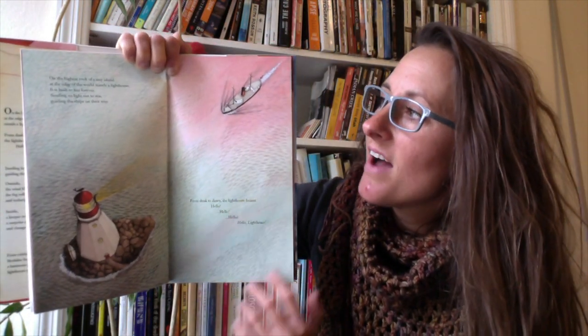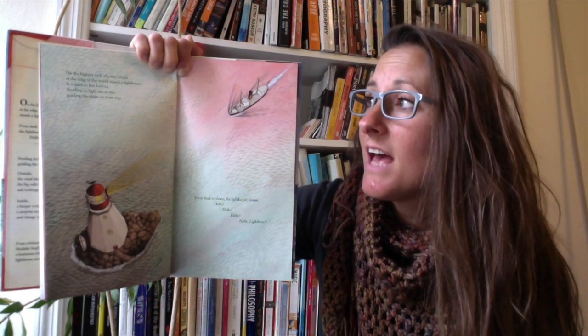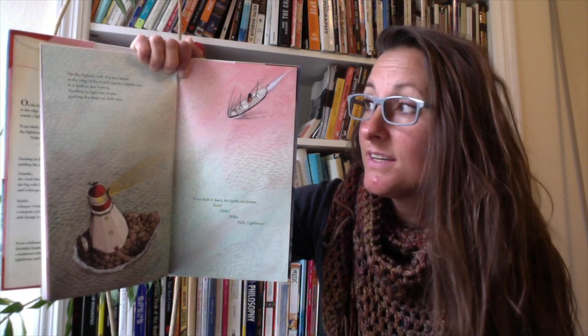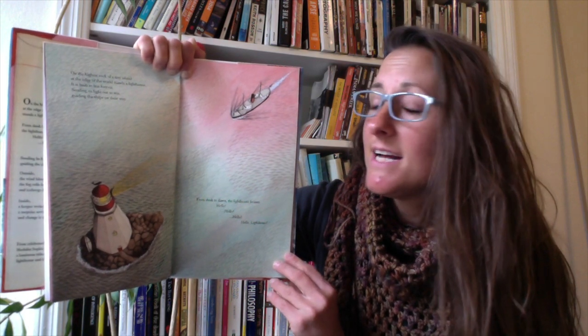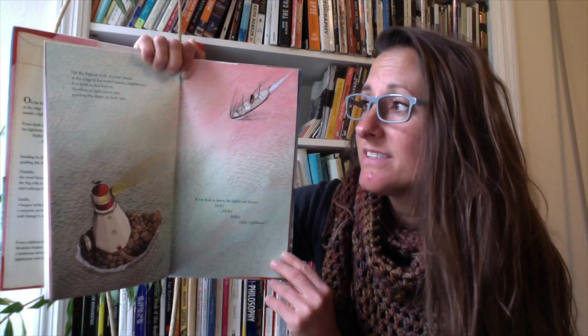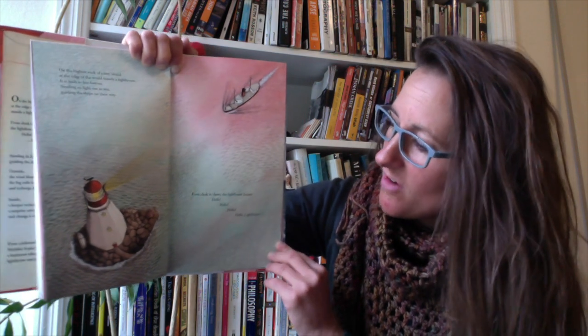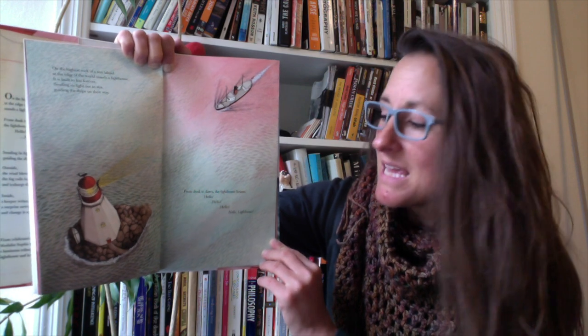On the highest rock of a tiny island, at the edge of the world, stands a lighthouse. It is built to last forever, sending its light out to sea, guiding the ships on their way. From dusk to dawn, the lighthouse beams.